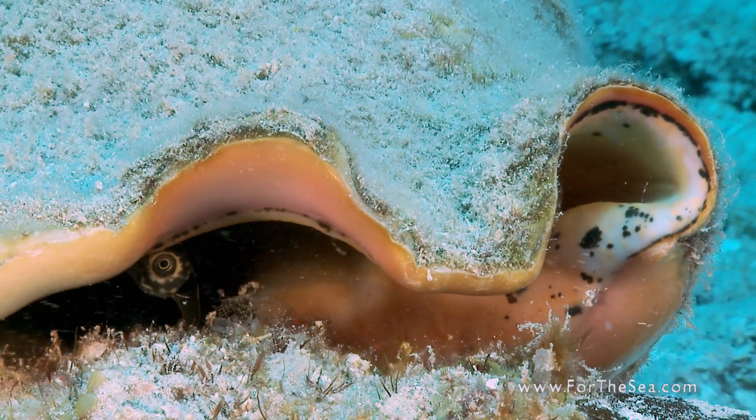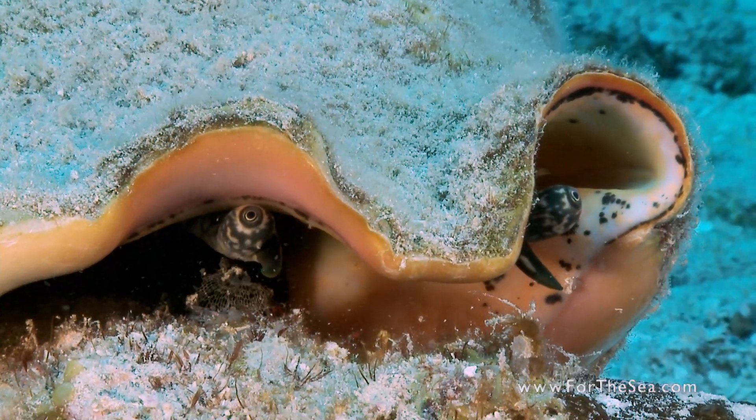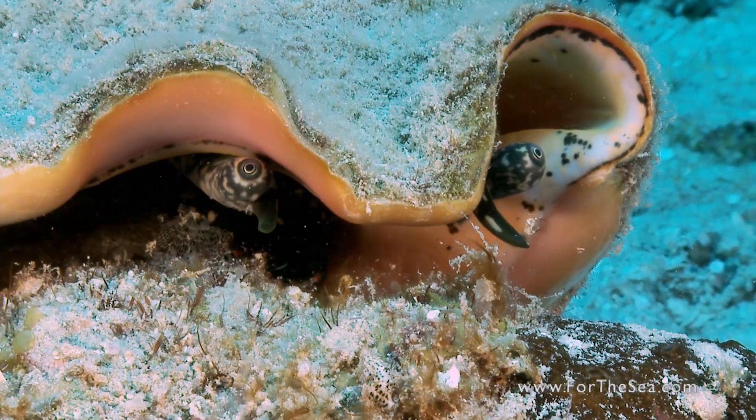The conch's head has two sets of tentacles. The larger set bears a sensitive eye at its tip. The smaller pair provides for its sense of smell and touch.